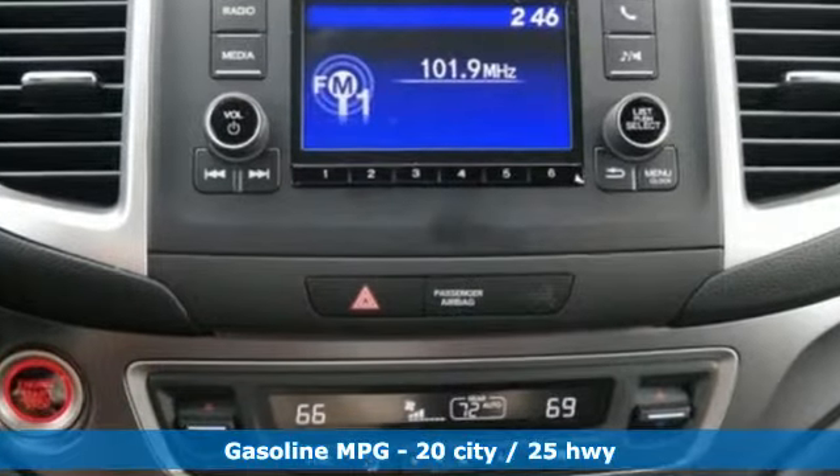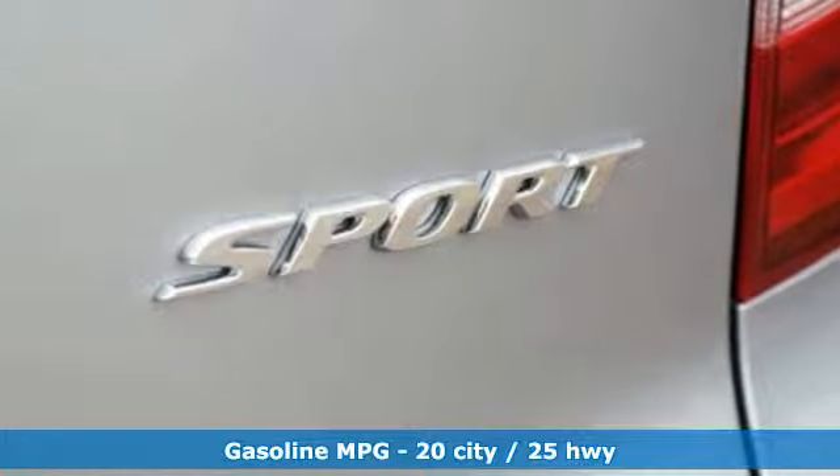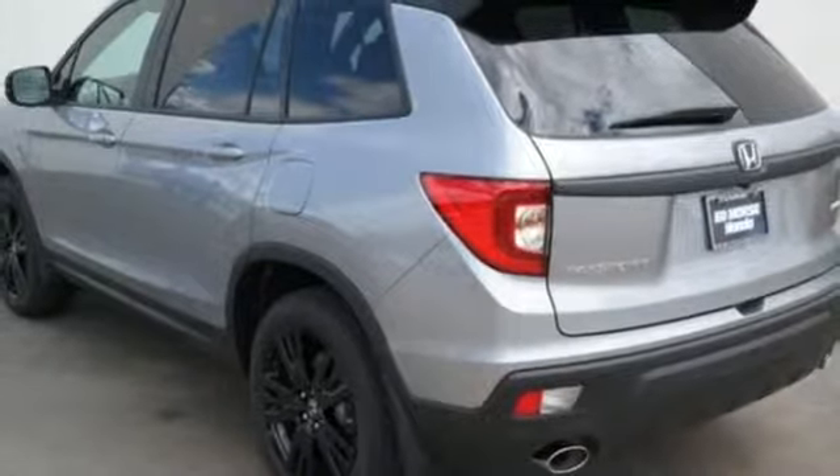It comes with all the amenities you need: streaming audio, doors and push-button start proximity key, dual-zone climate control, configurable instrument gauges, and remote engine start.